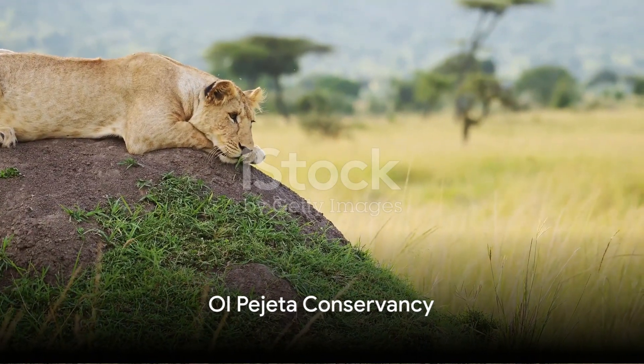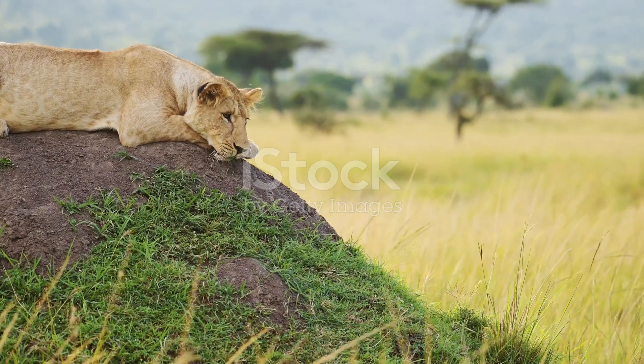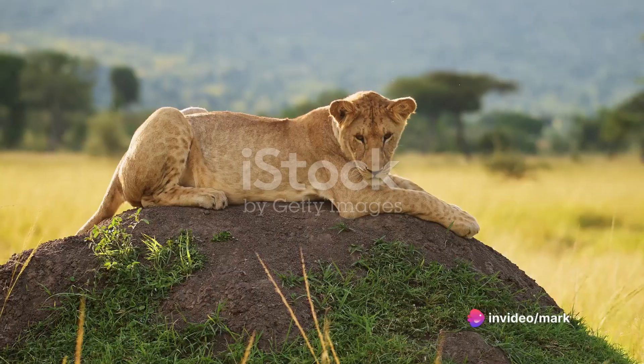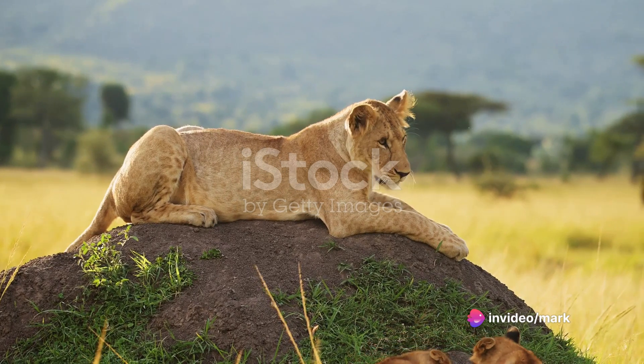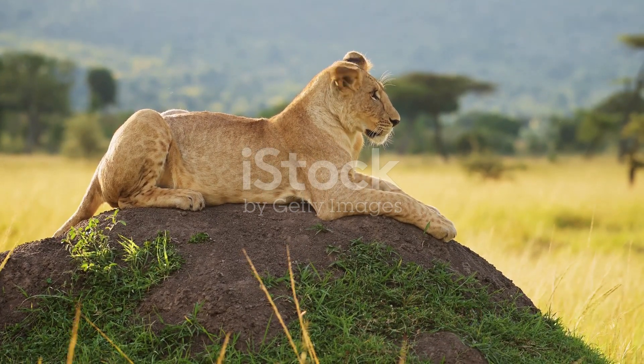Our first stop is the Olpajeta Conservancy, a sanctuary where nature thrives in its raw form. Nestled in the heart of Nanyuki, Olpajeta is a haven of biodiversity, teeming with wildlife that would leave even the most seasoned of travelers in awe.